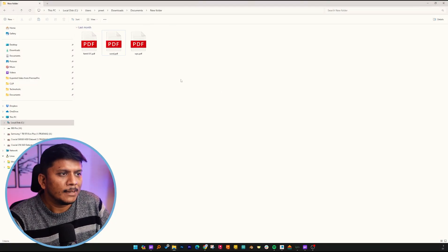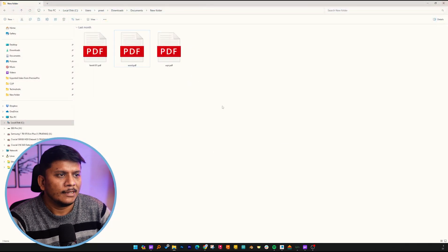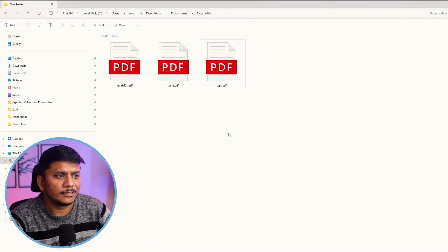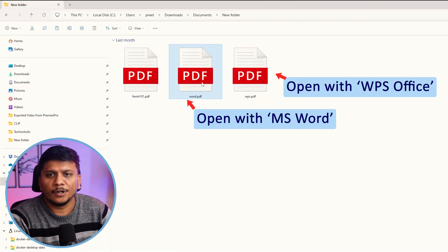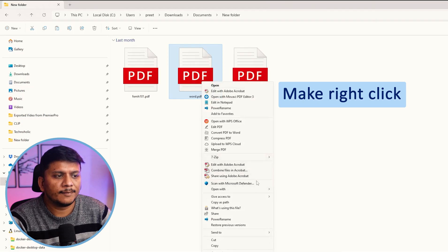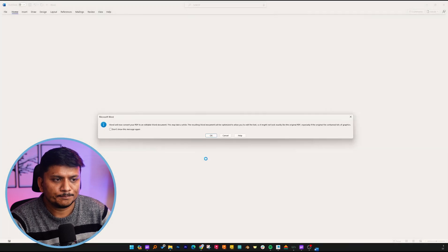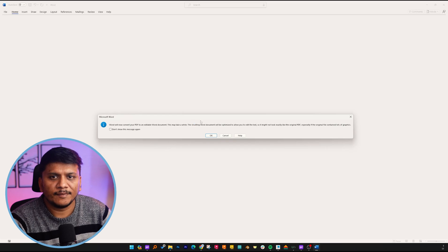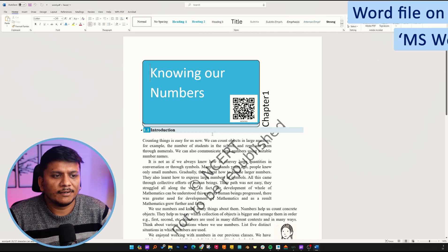Let's move on to our computer screen. Here we have the same file copied three times. I'm going to open this one with Word and this one with WPS. If you want to edit a PDF using Microsoft Word, simply right-click on your PDF file, open it with Word, and it will ask you to convert the PDF file to Word. You can click okay to proceed.